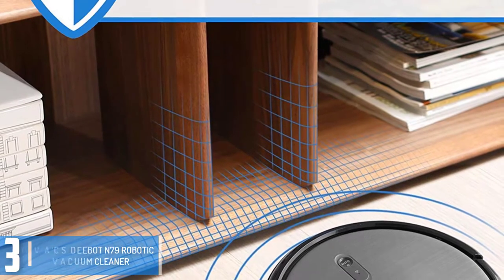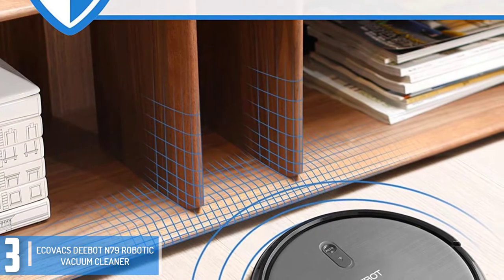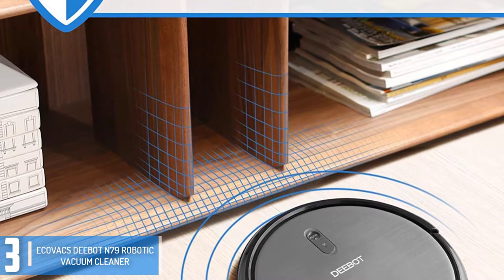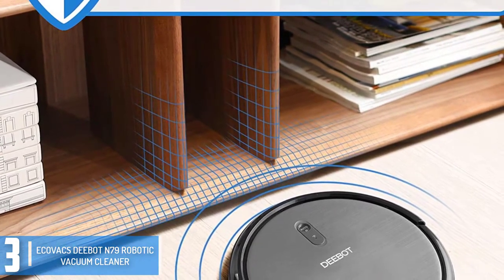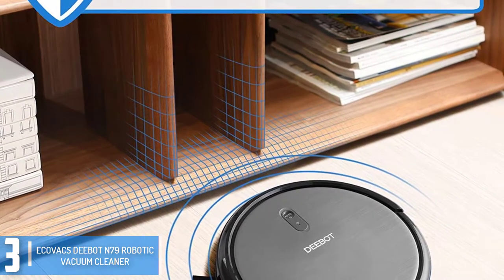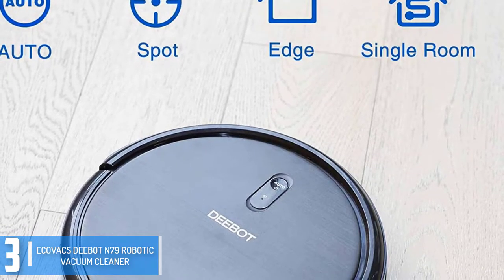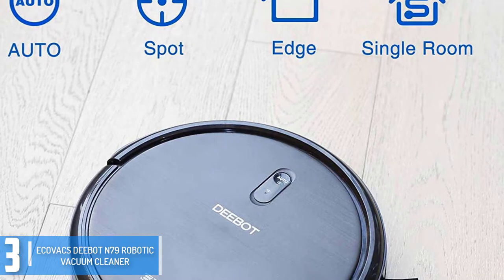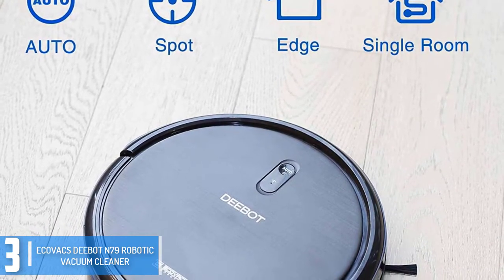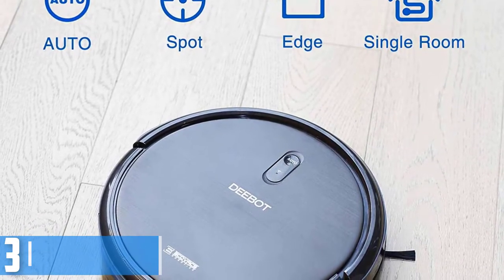At number 3, we have the Ecovacs Deebot N79 Robotic Vacuum Cleaner. At first glance, the Deebot resembles every robot vacuum on the market, but appearances can be deceiving. First off, the fine print advises buyers that this appliance is designed for low pile carpet and hard floors, so if your home has very thick carpet, you should probably pass on this product. But if your flooring meets those criteria — either carpet-free or rugs of the low-pile type — you're going to be very happy with this robot vacuum.